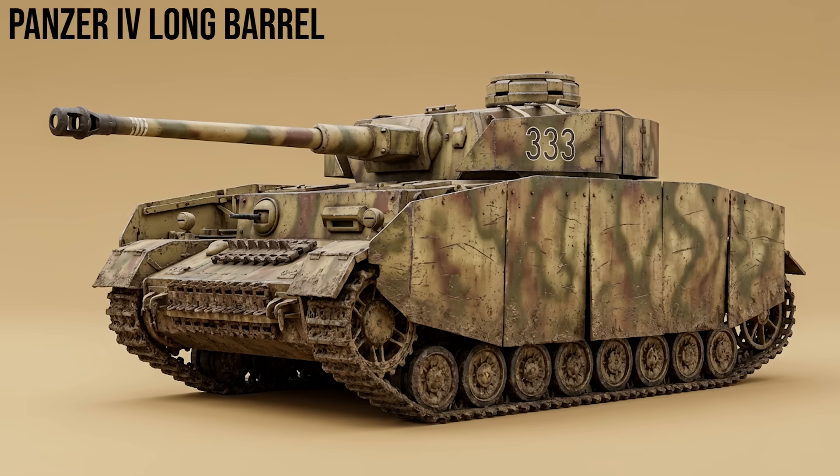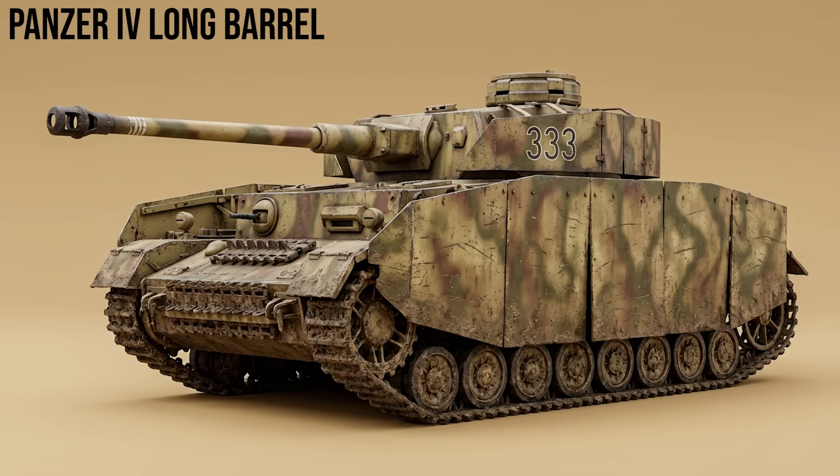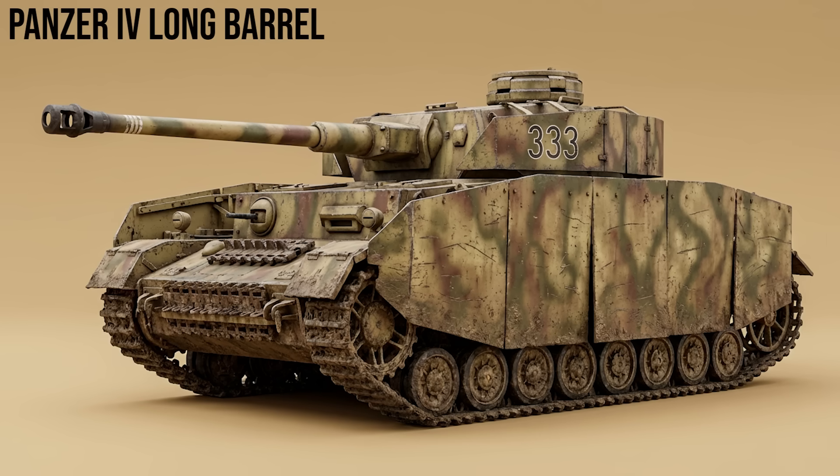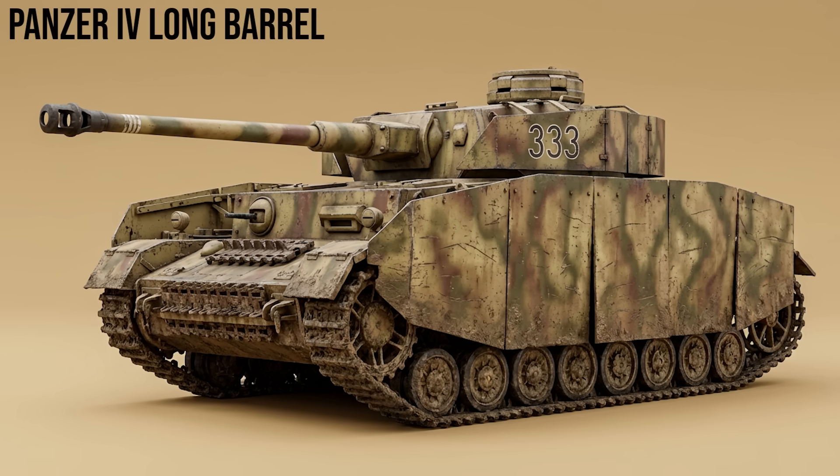Panzer IV long barrel, Ausf. F2 through J: to counter the Soviet T-34 shock, the Panzer IV was upgraded with the high-velocity 7.5cm KwK 40 gun. This upgrade allowed it to penetrate Allied armor at standard combat ranges. It became the most produced German tank of the war, with over 8,500 units built.